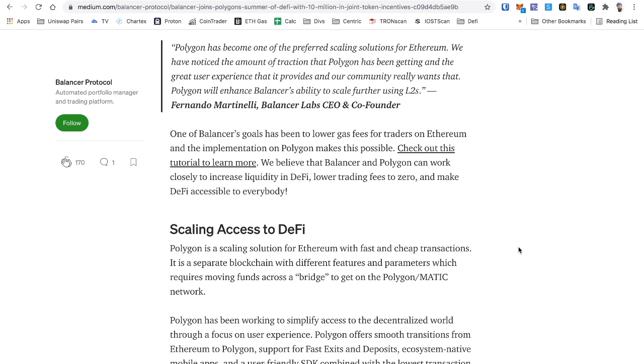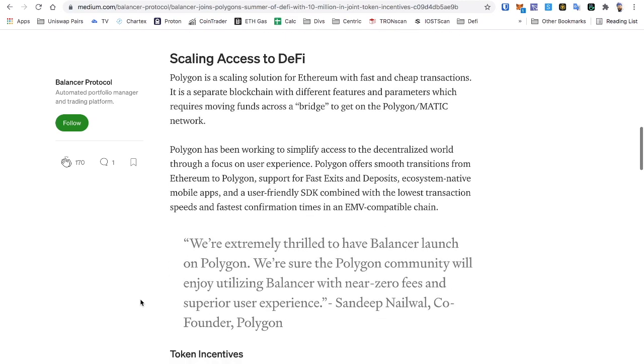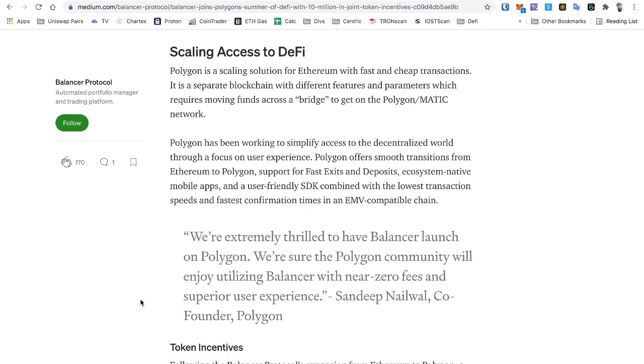Polygon has become one of the preferred scaling solutions for Ethereum. The Balancer community really wants that experience. Polygon will enhance Balancer's ability to scale further using L2s. One of Balancer's goals has been to lower gas fees for traders on Ethereum, and the implementation on Polygon makes this possible. We believe that Balancer and Polygon can work closely to increase liquidity in DeFi, lower trading fees to zero, and make DeFi accessible to everybody.